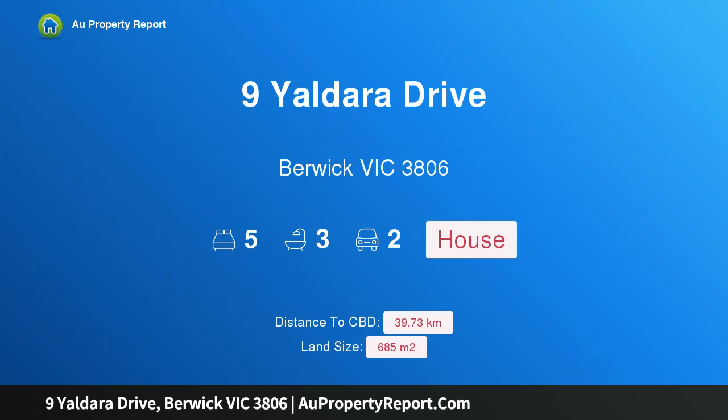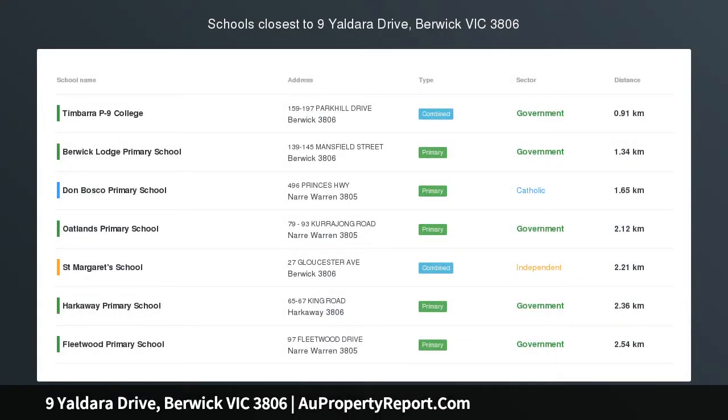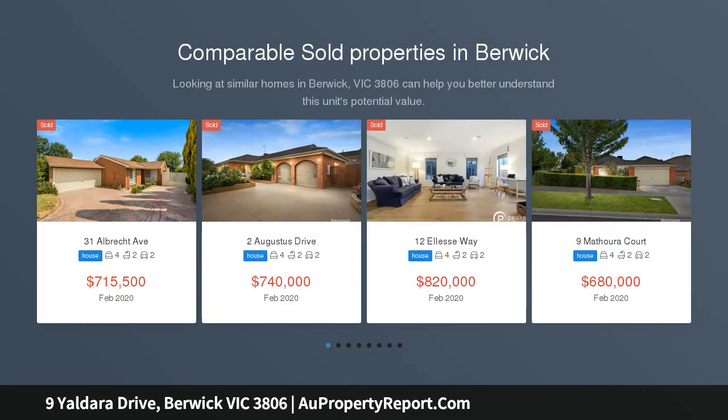Hi, I am glad to introduce Property 9 Yaldara Drive, Berwick Victoria 3806 — a Grand Victorian Style Home Opposite the Park.